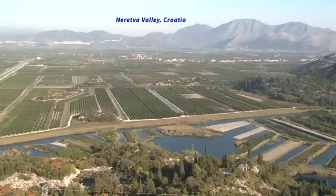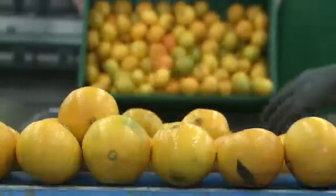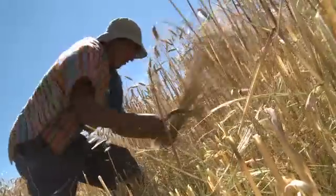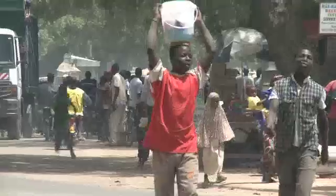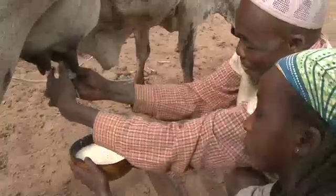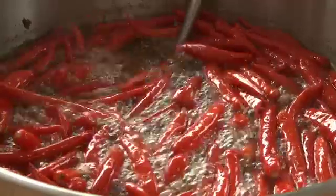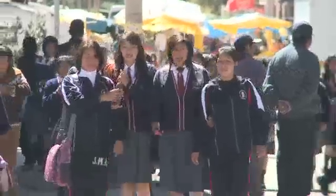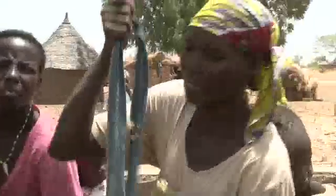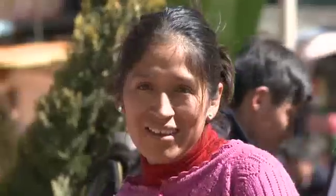Very diverse places, in very different parts of the world, with one thing in common. The people here are all benefiting from nuclear techniques and the support of the IAEA to produce and protect food and make it safer. Through its joint division with the UN's Food and Agriculture Organization, the IAEA supports over 200 food projects in 100 countries.